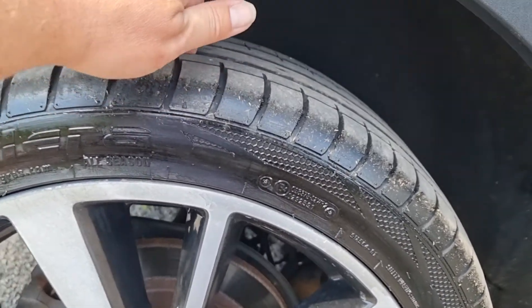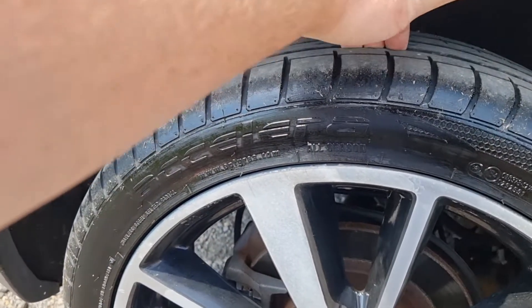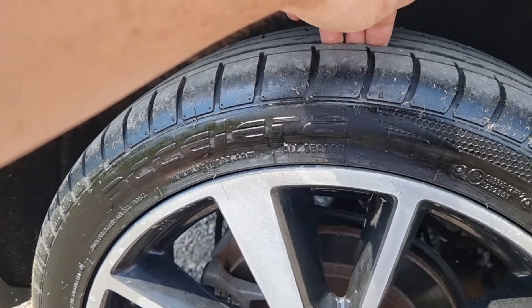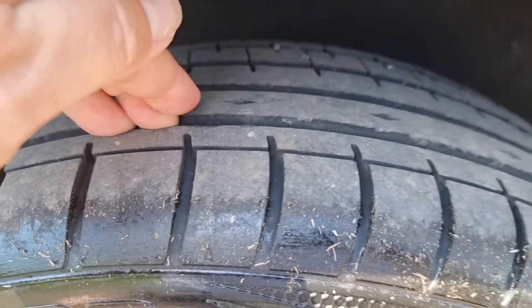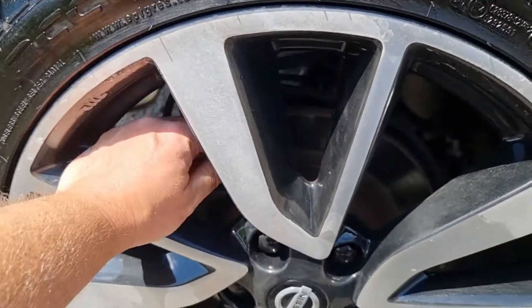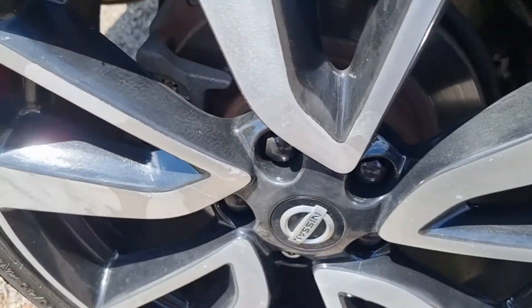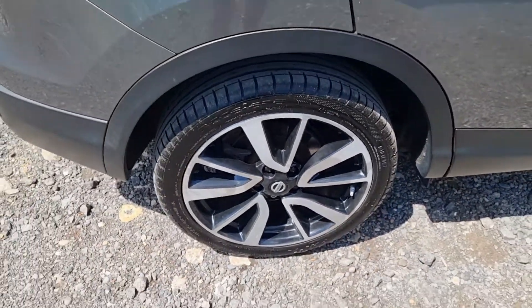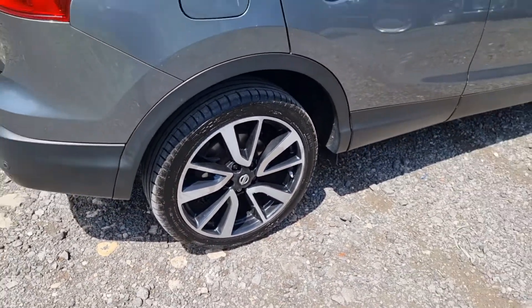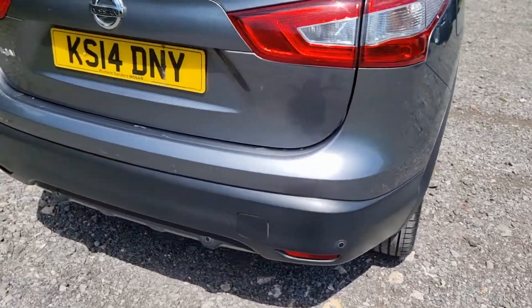The rear 19-inch alloy hasn't been curbed at all, just a tiny bit of lacquer peel. The rear tyres look like a matching pair of Acceleras — they're nearly new, quite a long way from the wear indicator with a lot of tread remaining. The rear discs have slightly less lip than the front, and the pads look nice and thick.